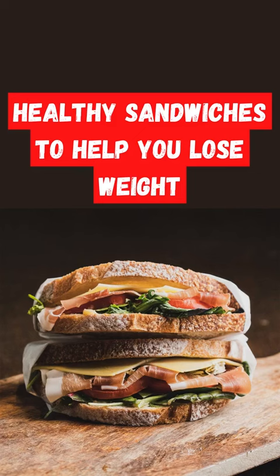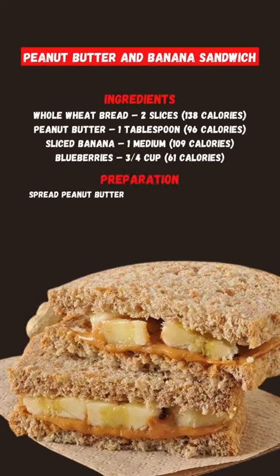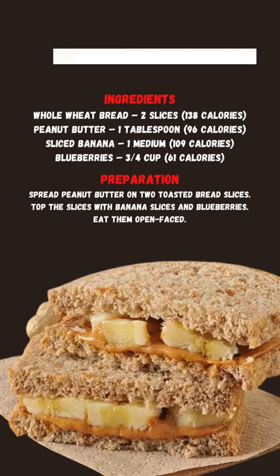Healthy Sandwiches to Help You Lose Weight. Peanut Butter and Banana Sandwich: This sandwich contains the goodness of peanut butter and bananas. It is delicious and contains just 404 calories. Whole wheat bread is rich in fiber, which offers satiety and controls weight gain. Whole grains increase the chewing time, which decreases the eating rate and reduces energy intake.